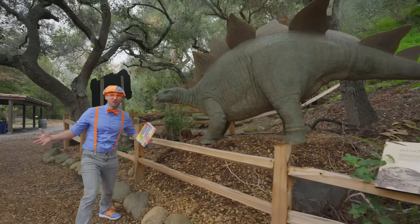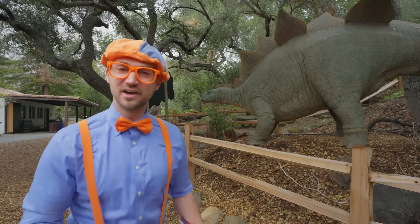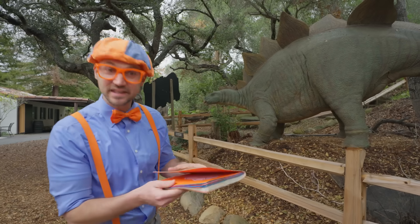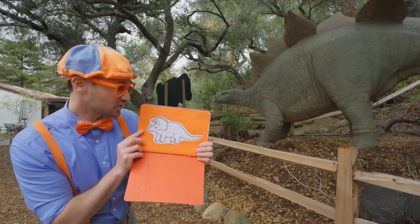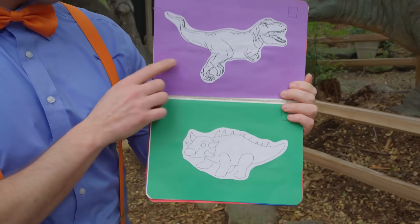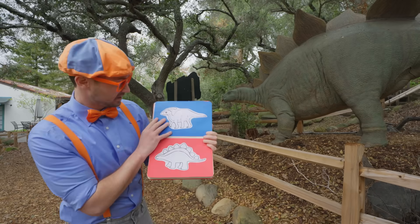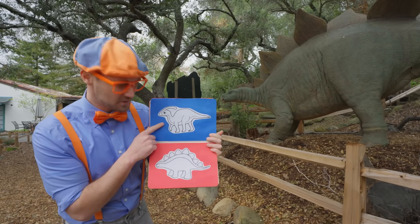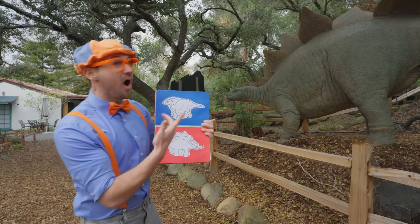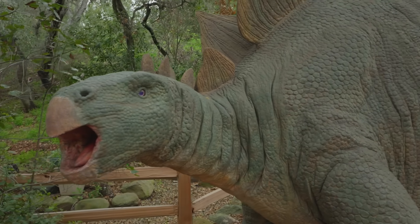Whoa! Did you hear that? This dinosaur just roared! So cool! Do you know what kind of dinosaur this is? Hmm, it does have plates on its back. I wonder if it's in this book! Is it this dinosaur? No! What about this one? Definitely not! Could be this one! Close, but that's not it! What about that one? No! Is it this one? Yeah! You can tell by all those plates! I know what kind of dinosaur this is — it's a stegosaurus! I could tell because of the plates on its back!